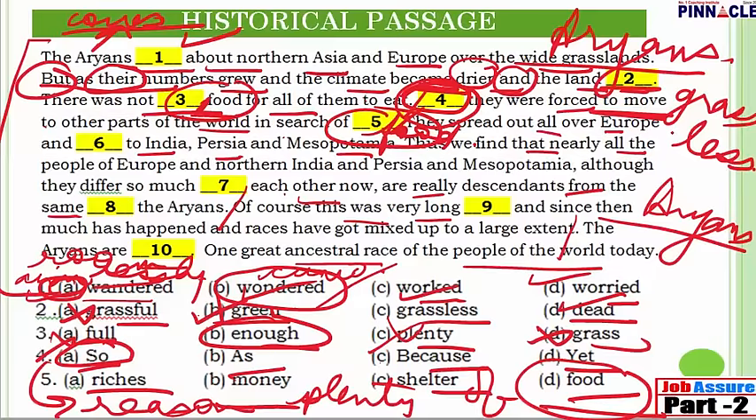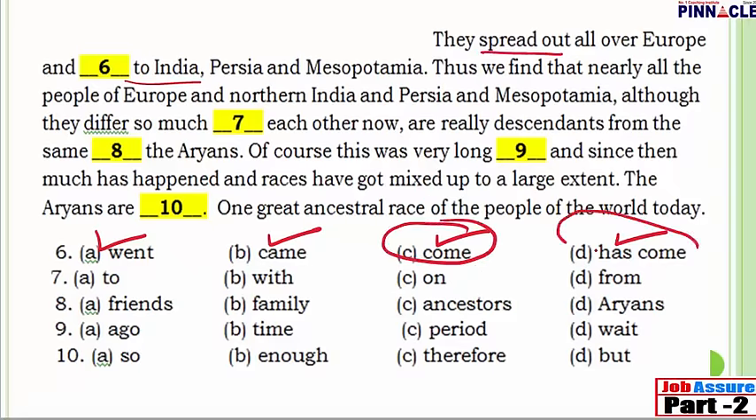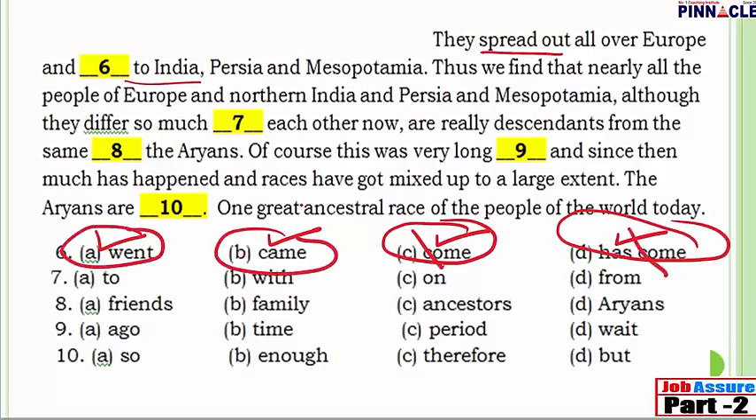Question 6: 'They spread out all over Europe and [blank] to India.' Options are: went to India, came to India, come to India, or has come to India. Since the passage is in the past tense, 'come' (present) and 'has come' (present perfect) are eliminated. We are left with 'went to India' or 'came to India.' The correct answer is 'came to India.'